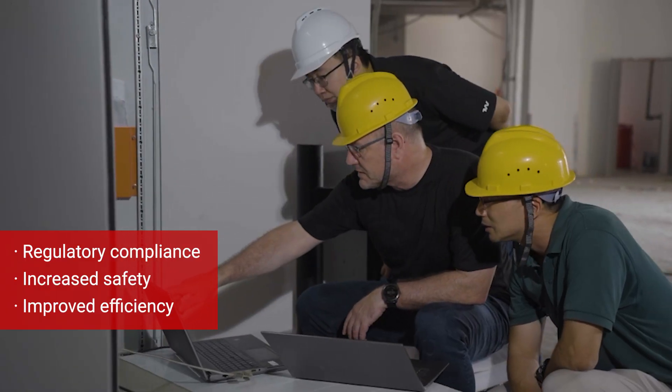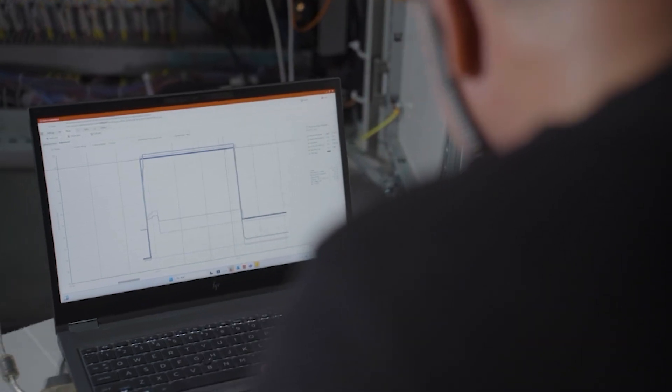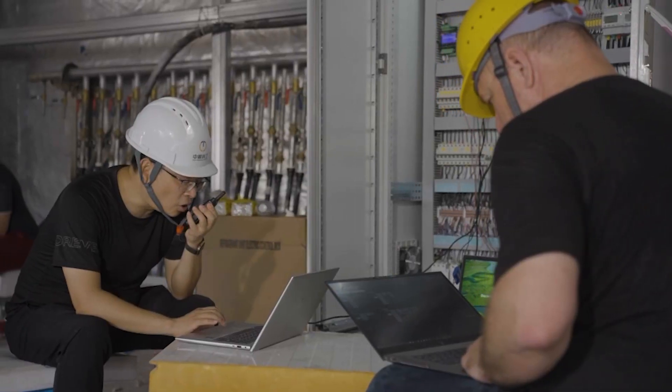Yinli complied with national regulations, increased safety, and improved the efficiency of its system through retrofitting to NeoCharge. Danfoss has continuously explored, practiced, and made technological advancements. We hope that we can work hand-in-hand with Danfoss to continue to progress in this industry and keep it on a sustainable development path.